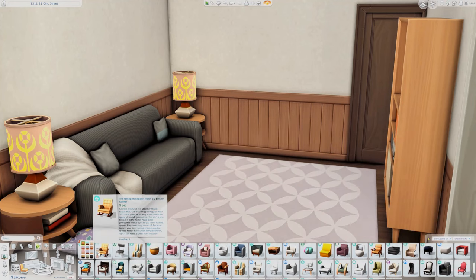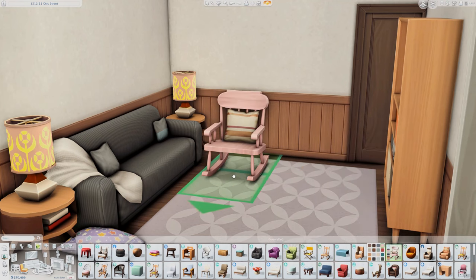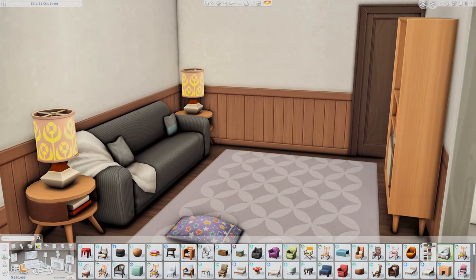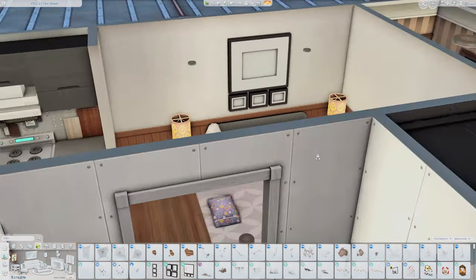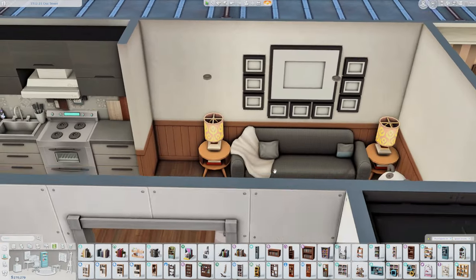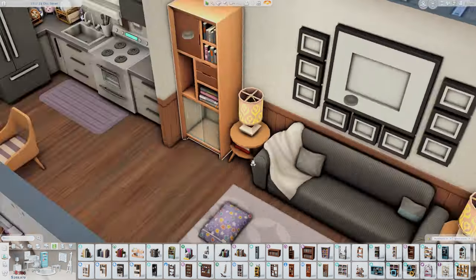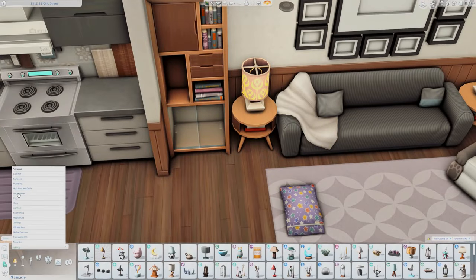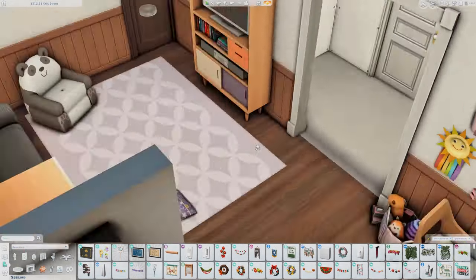They're just really bold colors and not really colors I enjoy all that much, but I really enjoy this combination. I also mixed some different wood tones — these more orangey wood tones, a lot of stuff from Tiny Living, which I thought matched really nicely. We have a really modern kitchen too with the Dream Home Decorator items. It's a color scheme I wouldn't gravitate towards naturally, but I really enjoyed it.